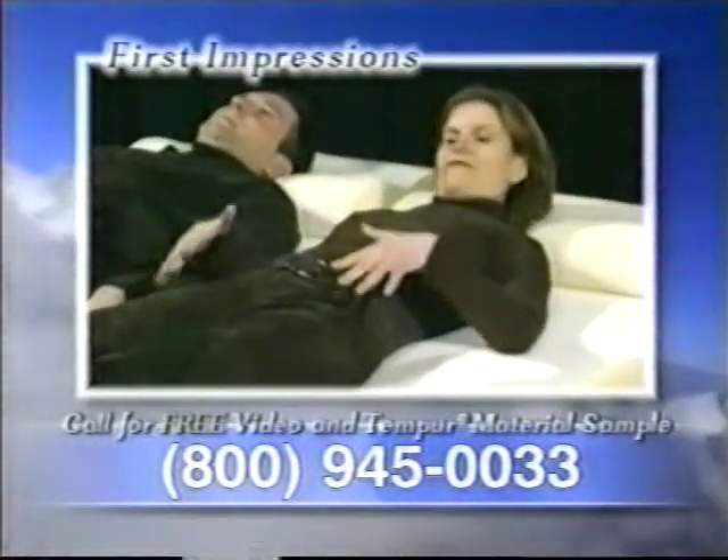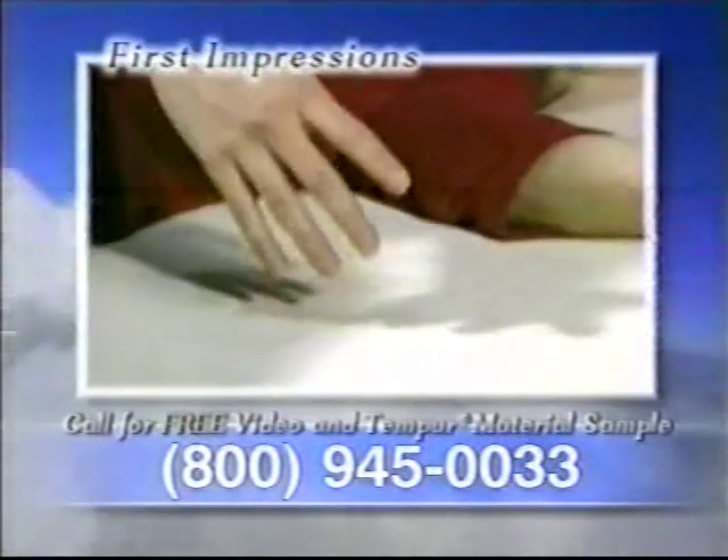It feels like it's actually forming its own glove to me. I can't really find an uncomfortable position. It's like nothing I've ever felt before in a mattress. Now you can feel it for yourself.